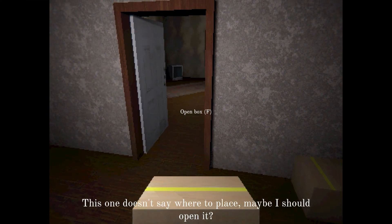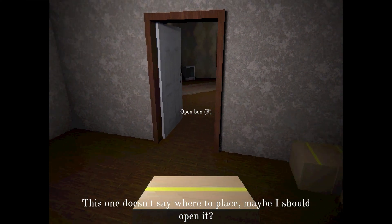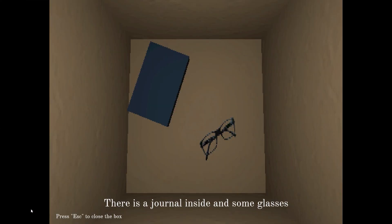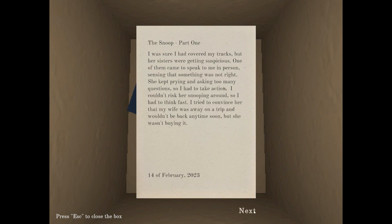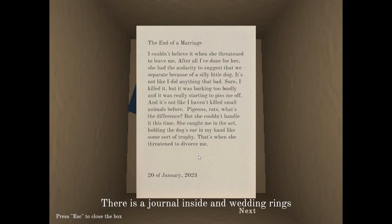I think the stove is in the box too actually. This one doesn't say where to place it — maybe I should open it. I don't know if that's a good idea. There's a journal inside and some glasses. You all can pause that and read it if you want to. I'm just gonna leave it there. Wedding rings and another journal.